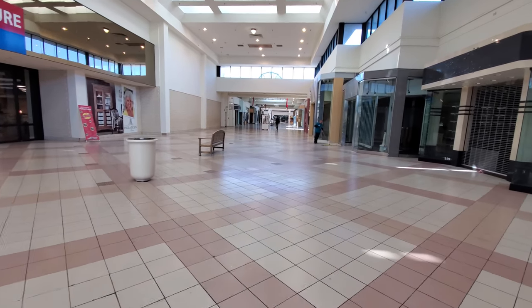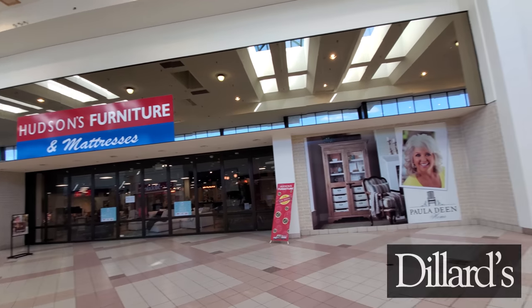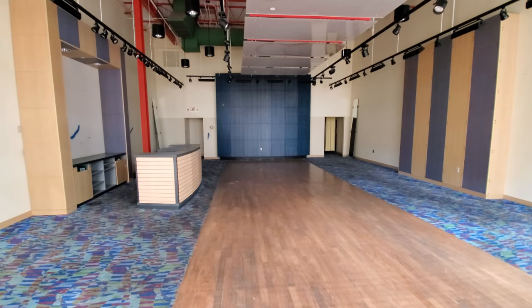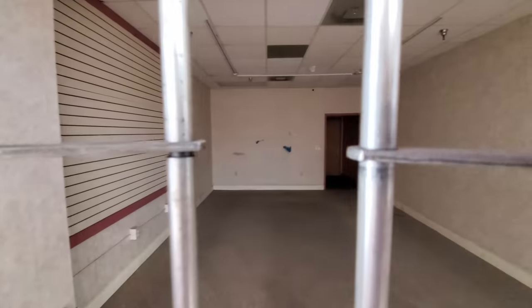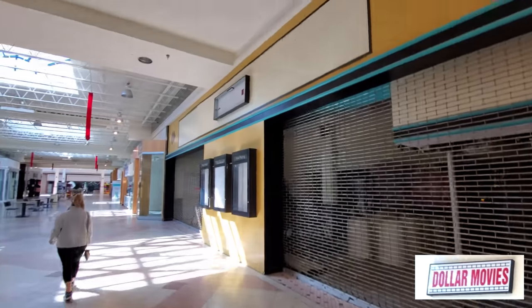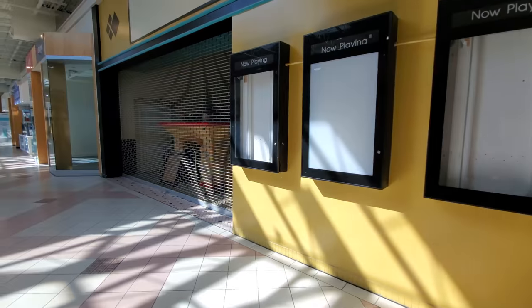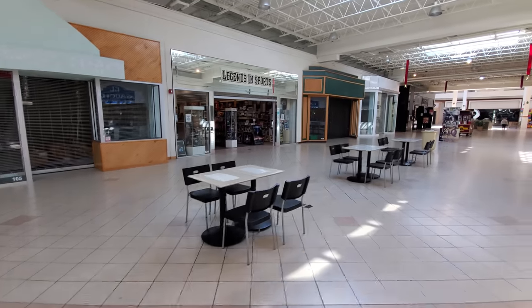I believe this used to be a Sears but I'm not sure — the label scar is covered up. I don't know what any of these places are, but let's take a look. There's just nothing in any of these stores. It's always so amazing to see these empty stores in a dead mall. Oh, that was a theater — hold on. This reminds me of Canton Center a lot. Look at that theater — 'Now Playing' and there's nothing there. Looks like there's just Christmas stuff stored in there, but this definitely used to be a theater. Pretty amazing — Legends and Sports is one of the only open places.